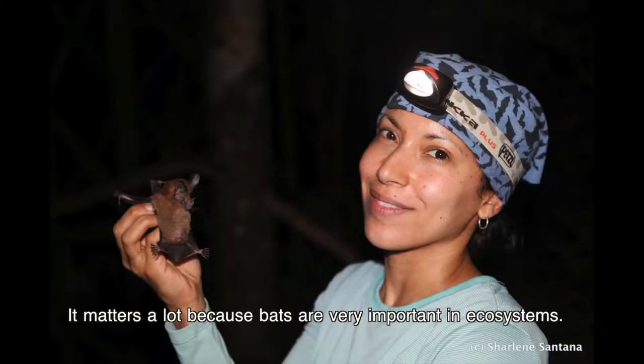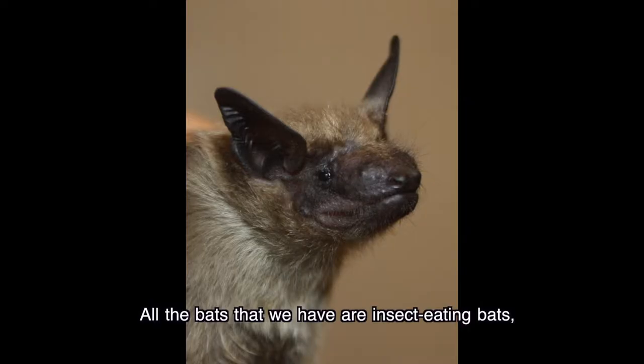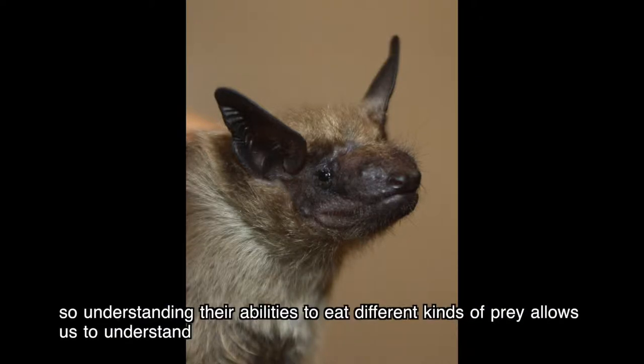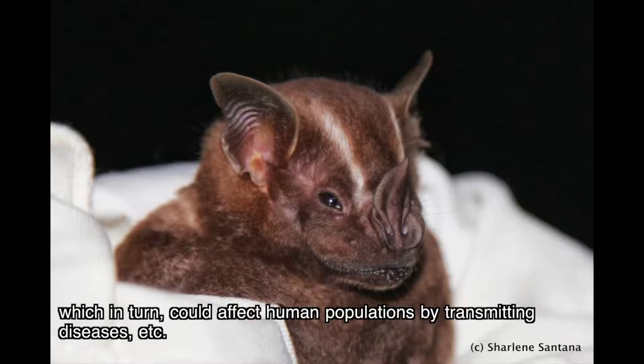It matters a lot because bats are very important in ecosystems. Bats are also very important here in Washington — all the bats we have are insect-eating bats. Understanding their abilities to eat different kinds of prey allows us to understand how they can control those insect populations, which in turn could affect human populations by transmitting diseases, et cetera.